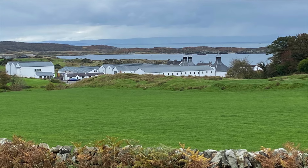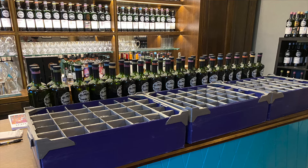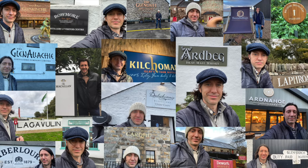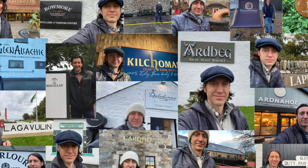My whiskey journey has taken me to Scotland and back. I've explored whiskey education, tastings, and distilleries from Islay to Speyside. And now my journey continues here with you on Whiskey Whereabouts.